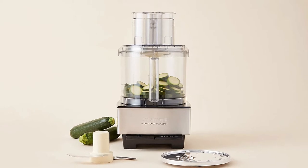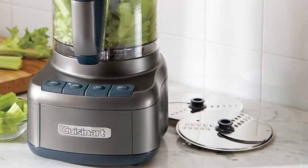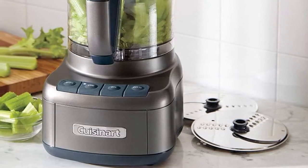This includes a medium slicing disk, a shredding disk, and a stainless steel chopping blade for processing everything from cheese to mayonnaise, and it includes a flat cover that you can use when you're processing in the bowl.